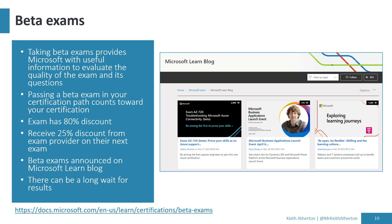There are beta exams — when Microsoft is trying out a new exam, evaluating its quality, and seeking feedback. They offer a very big discount for people taking these, and if you pass a beta exam it still counts towards your certification. These discounts and offers get announced on the Microsoft Learn blog. One note: I've heard from people who've taken beta exams that there can be a long wait — even weeks or longer — to get the results back.